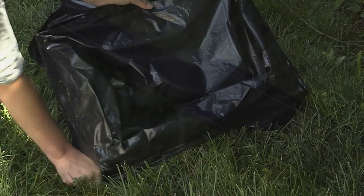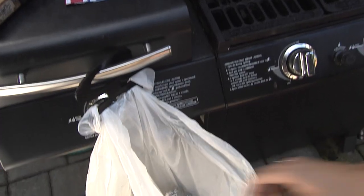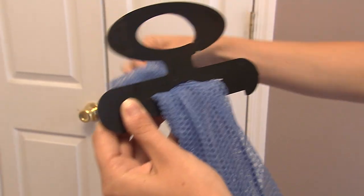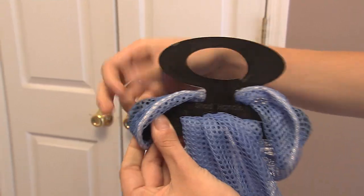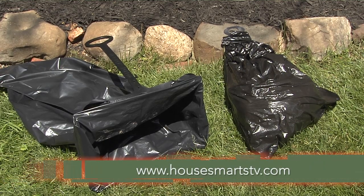Just snap the frame together and wrap the opening of the bag around it. The Lil Bagger is perfect for the car or even outdoor entertaining. Pull the bag through the handle, wrap it around the ends, and you have an instant container. For more information, go to HouseSmartStv.com.